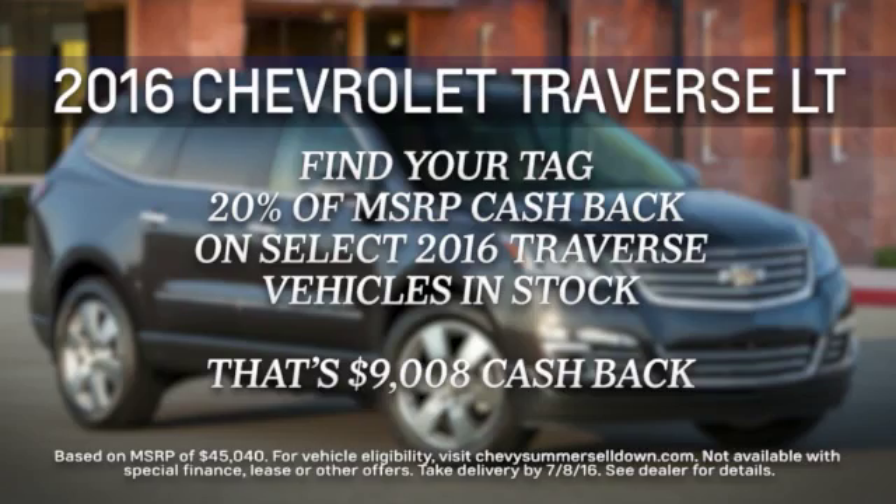Check out these current specials on the Chevrolet Traverse. Savings like this don't come along every day, so hurry. Click the search inventory button and pick out one today.